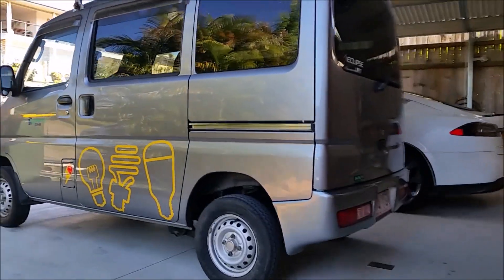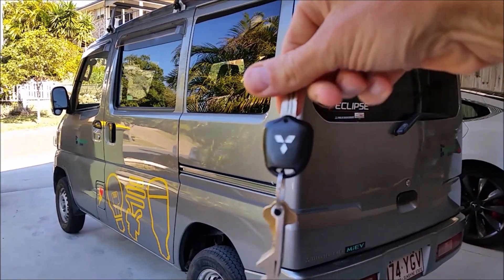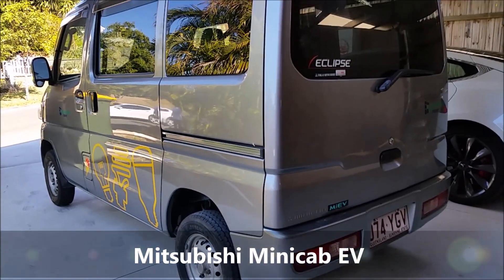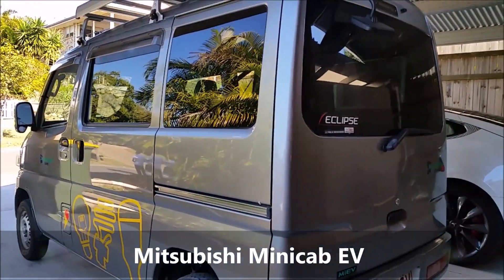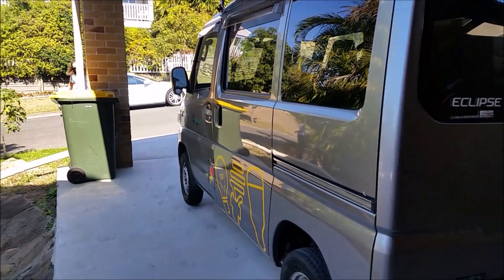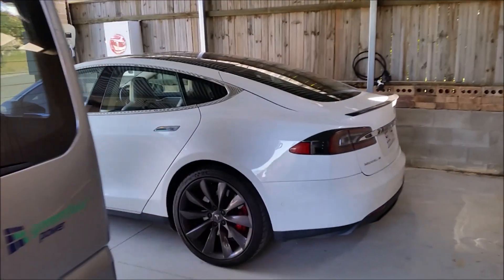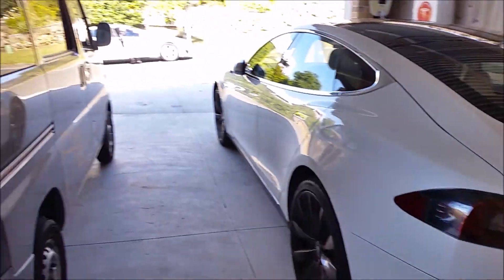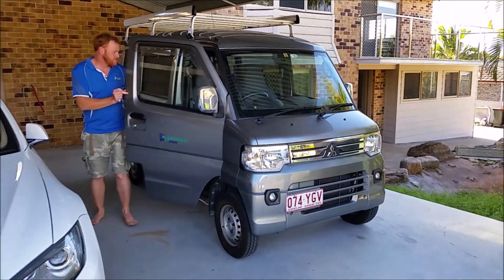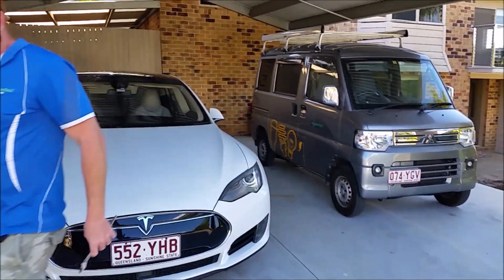We are at Rob's place and Rob has just given me the key to test drive this beast — the Mitsubishi IMEV. And there's more and more Teslas arriving here. So far we have one, two, three, four white Teslas here. This one is Rob's, but this one is a beast. So here is the Mitsubishi that we are taking for a drive. Thank you, Rob.